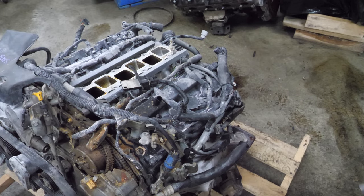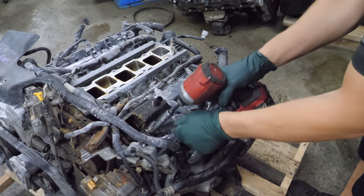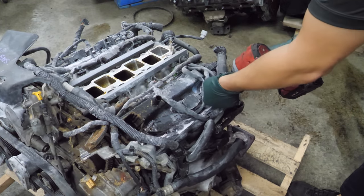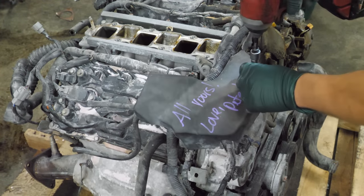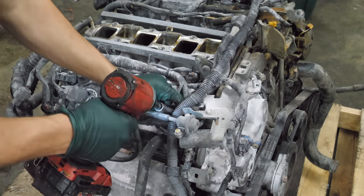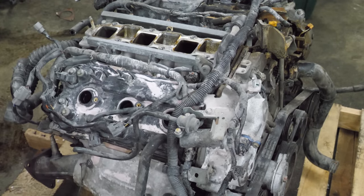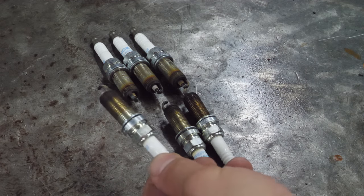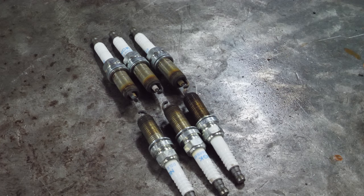The next thing we're going to do is try to get these coils out of the way so we can pull the spark plugs. The spark plugs look really nice — they look like they've been replaced recently. They're all the same kind, no bent straps, and they all have about the same coloring. I think these are in really good shape.